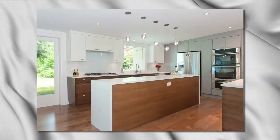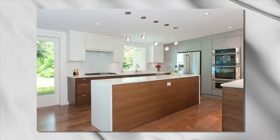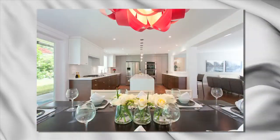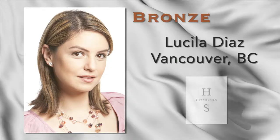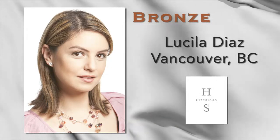The slanted ceiling from the living room to the kitchen was the ultimate custom touch, paying homage to the architecture of the interior. Our bronze winner is Lucila Diaz of Harmony Sense Interiors, Vancouver, B.C.